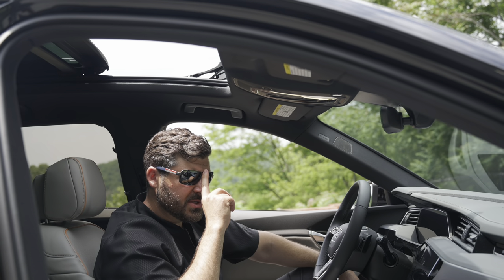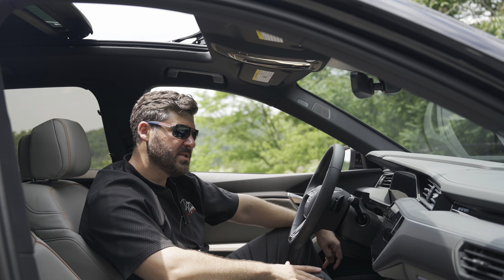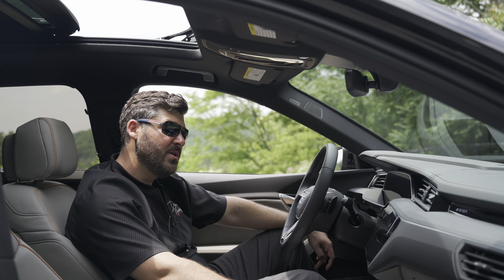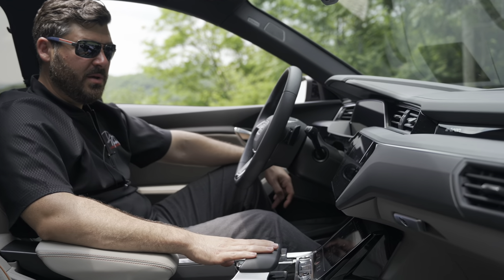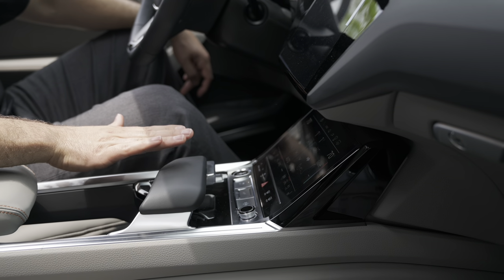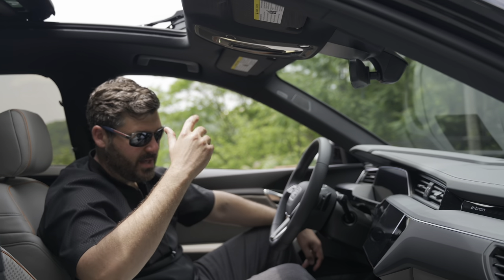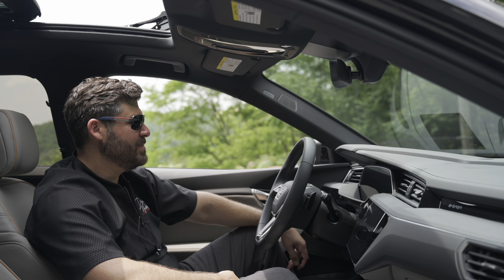Another thing I like versus a Tesla is you actually have good physical buttons — a physical start-stop button, physical AC controls, and nice haptic feedback on the buttons. You have a shifter here, and shifting is pretty easy: up for reverse, down for drive, and P for park. You can get used to this very easily. This car also has cruise control, and it has the ability to hold at a stoplight.